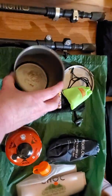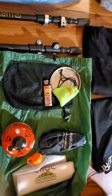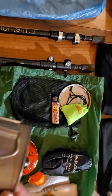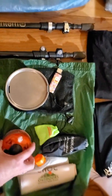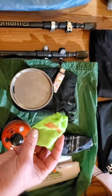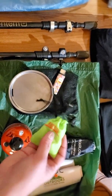Moving on to my cook system — I actually don't even remember the brand name of this. Just a little titanium 700 ml pot with a little lid. A lighter, a tiny canister, and that's my little BRS 3000 stove.